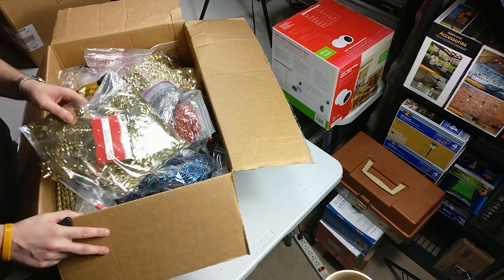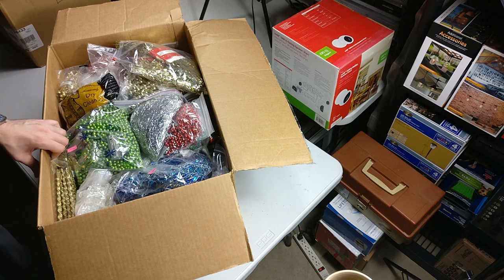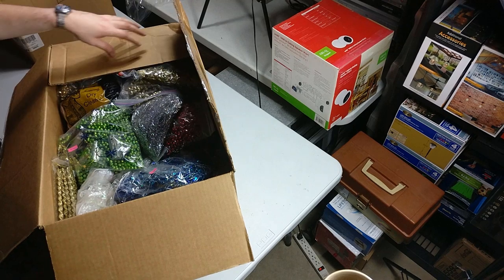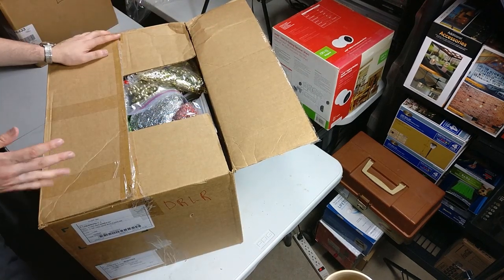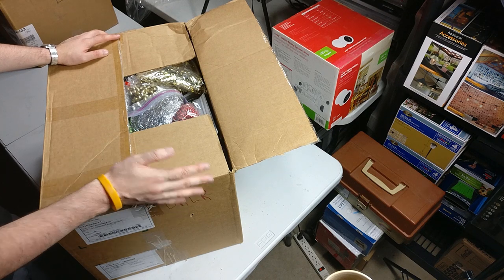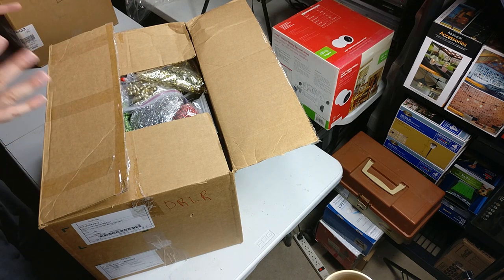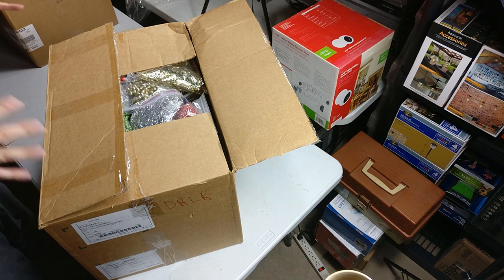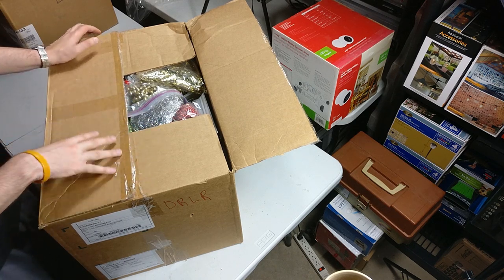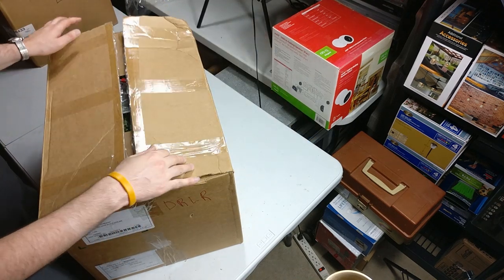Yeah, this is Christmas stuff — they have it organized very nicely and I think it would sell around Christmas time. If I was buying two or three of these a week, like my friend 1080p from the last video who has a great location by a busy road and a three-car garage — you could just have a big Christmas sale and sell all the Christmas stuff you get off these pallets. Throughout the year you could have sales every two or three months after you gather a ton of stuff.